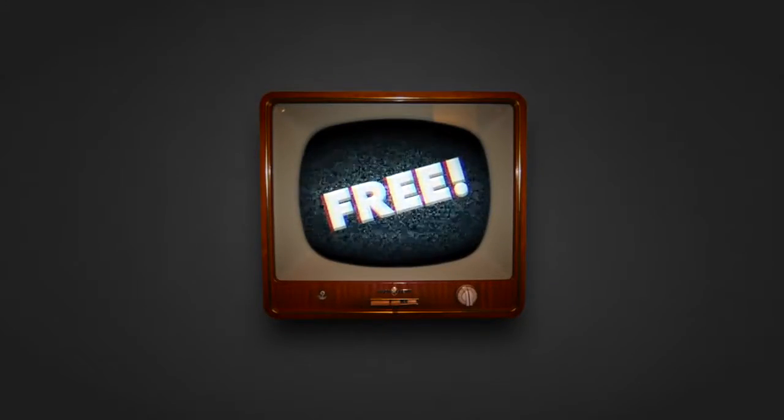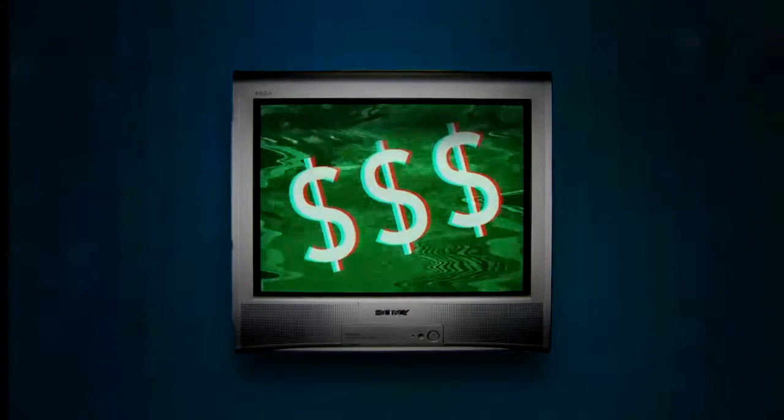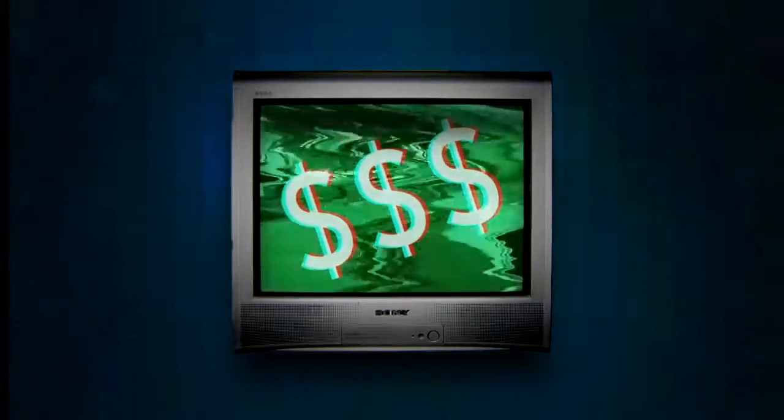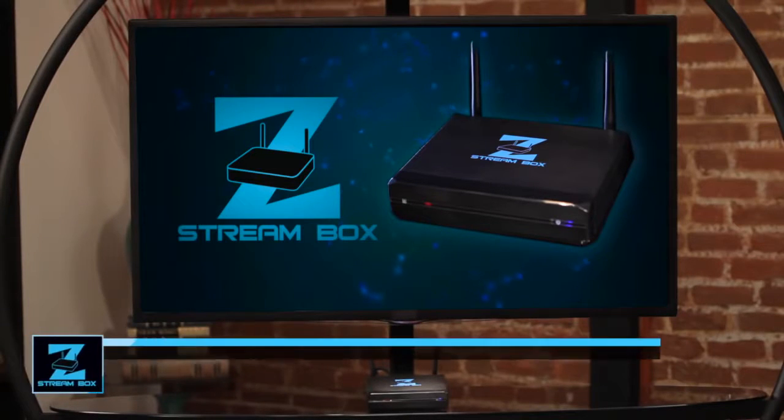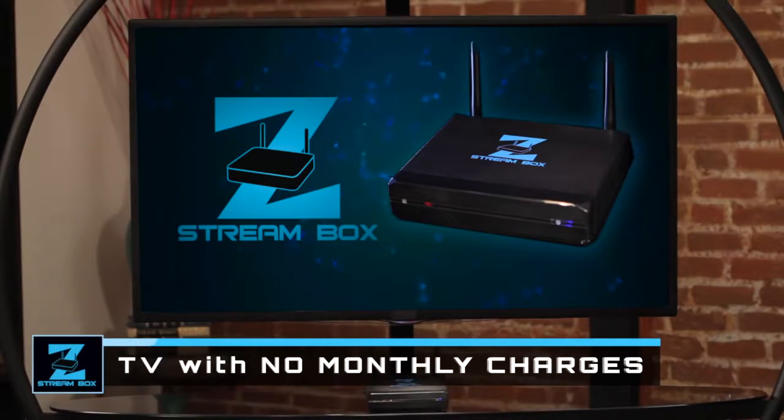For many years, TV was free. Then came cable and satellite TV, and it wasn't free anymore. Until now, introducing the ZStream Box, an exciting new way to watch TV free of any monthly charges.